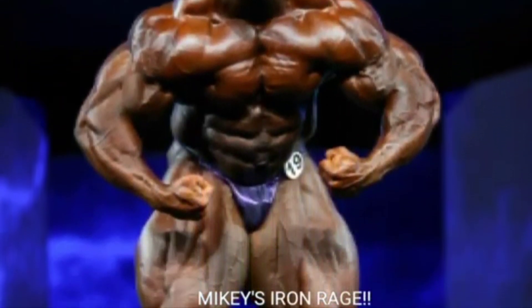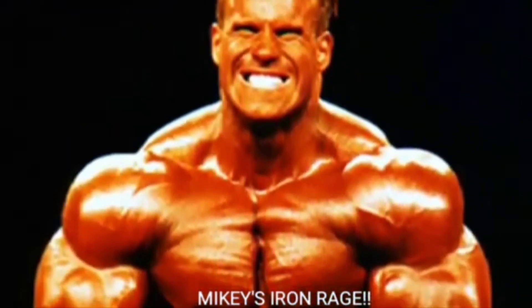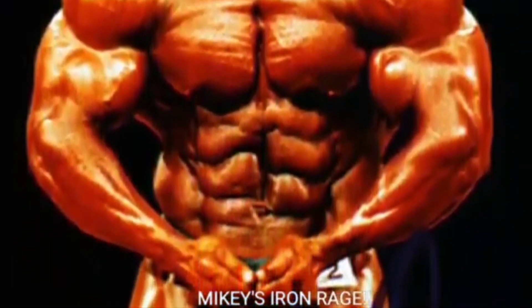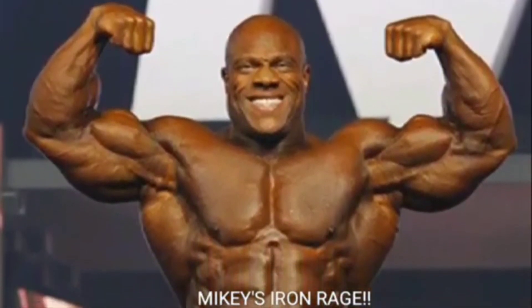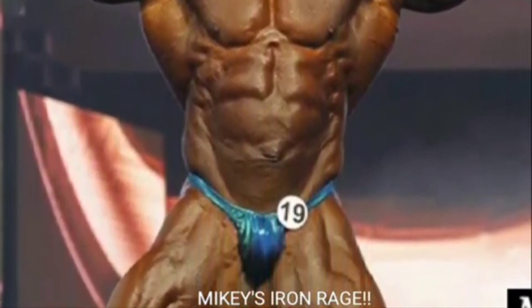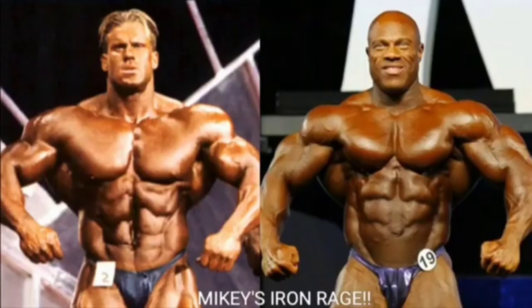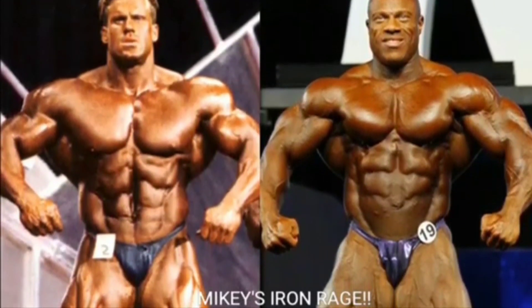I'm so curious to see how the 2018 Mr. Olympia version of Phil 'the Gut' Heath fares against the cut above the rest at the 2001 Mr. Olympia. Because in my opinion, 2001 was the best Jay Cutler to ever step foot on a bodybuilding stage — even better than 2009, in my opinion. So with that being said, let's get right into this one.